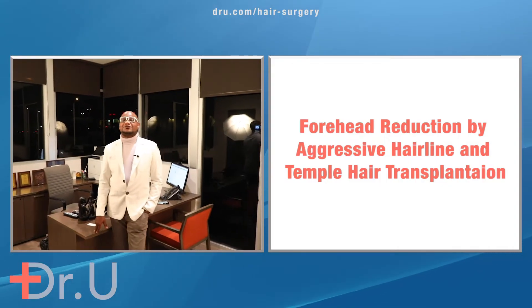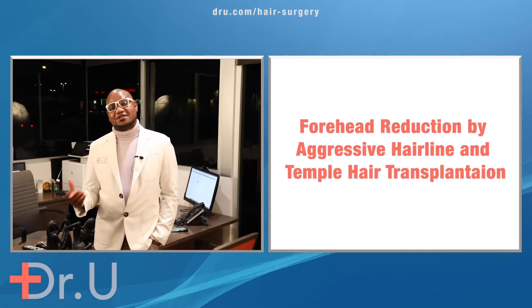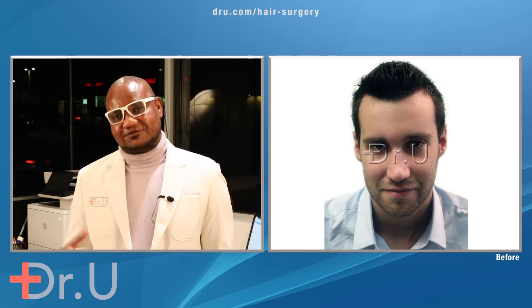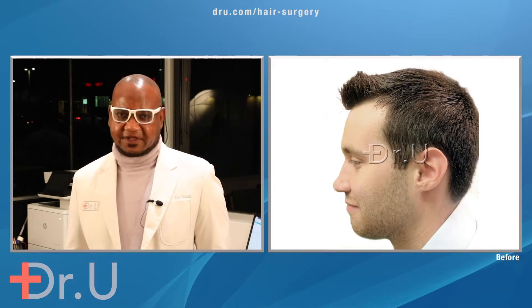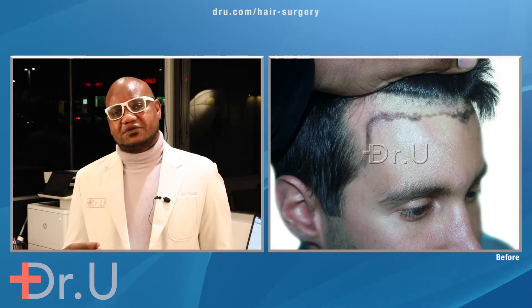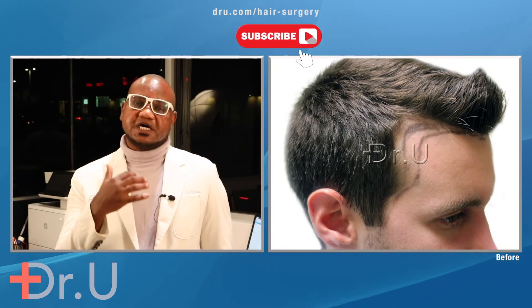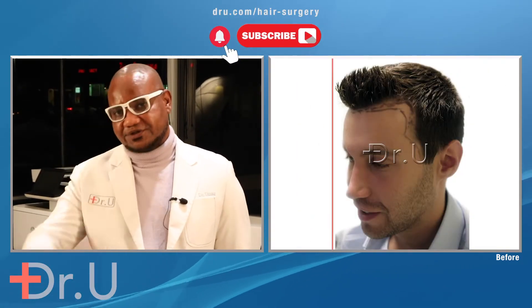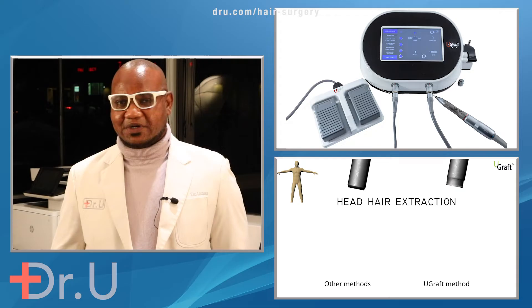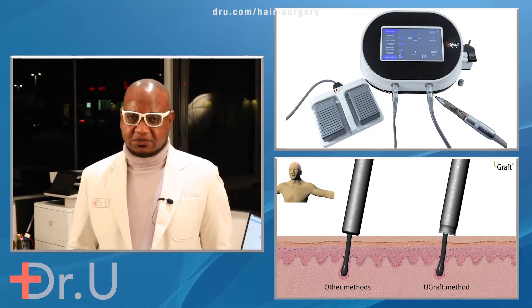Today I'm presenting a case of forehead size reduction using hair transplantation. He doesn't have much by way of hair loss, so he was considered a good candidate for this. What he wanted is for the hairline to be brought down, sufficiently down with the temples all closed in, so that a smaller portion of his forehead is visible.